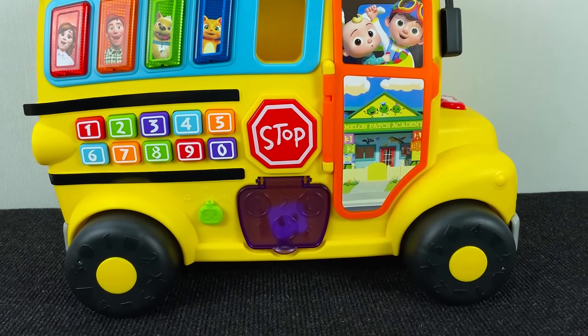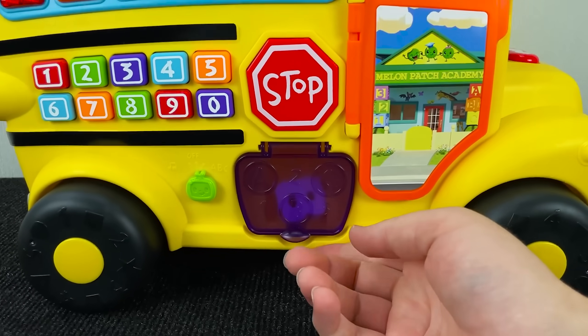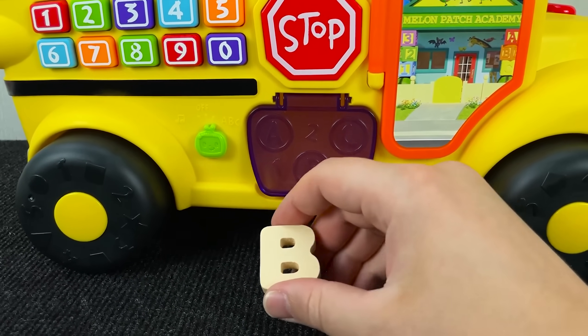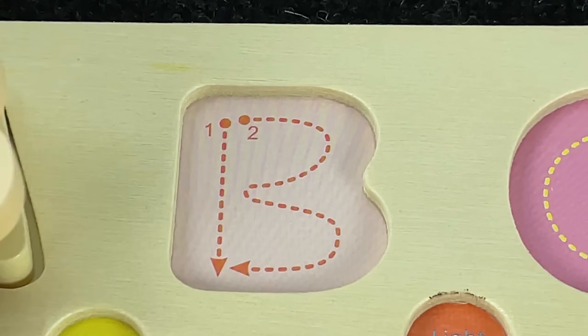Now we have O. It's a Cocomelon bus. Where is the letter? Let's try to put this button. I see! It's the letter B. The letter B. B is for Ball.